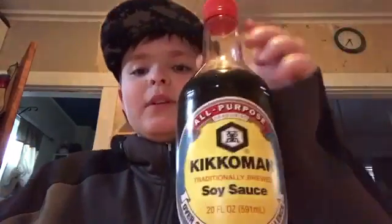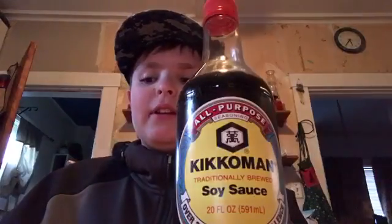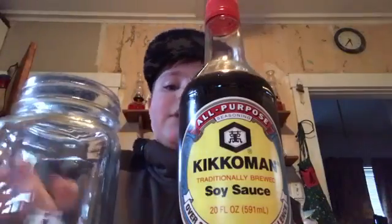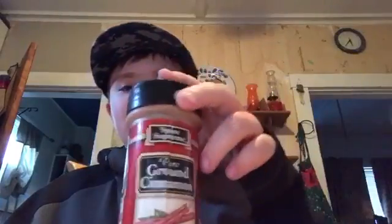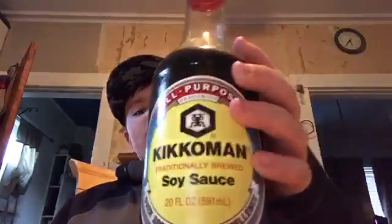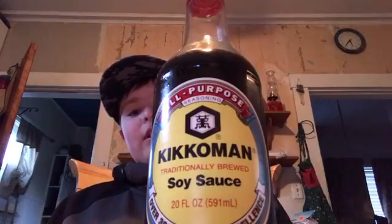Welcome back to another video on this channel. Today we are doing two challenges. First one is a soy sauce challenge — I got clear glass so you can see — and the second challenge is the cinnamon spoon. Hope you guys enjoy.